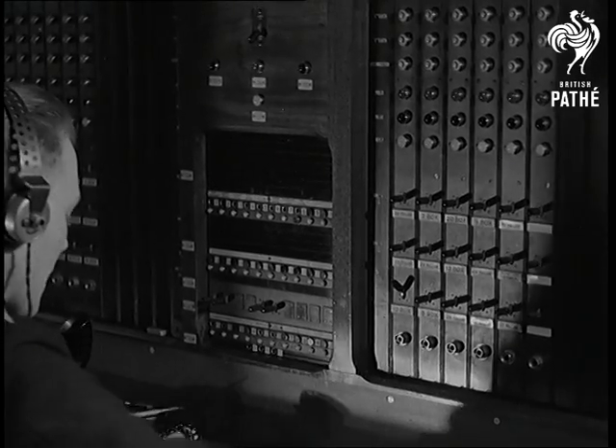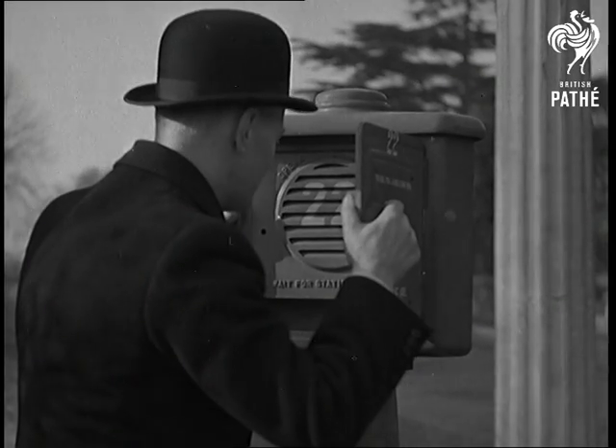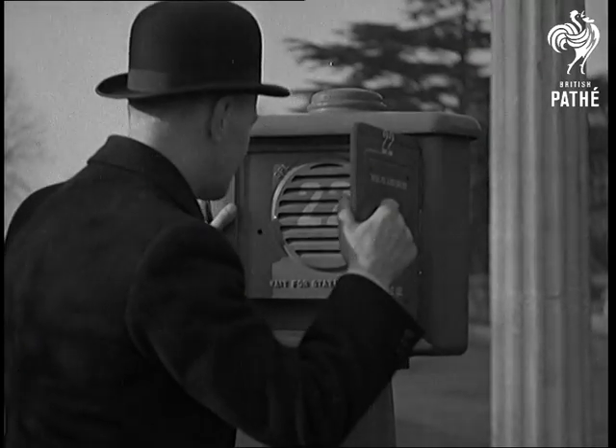Reading Borough Police. Two men have just attacked a woman near this pillar. She's badly hurt. The car was a blue saloon, number GH7345. OK. Wait there for the ambulance. It'll be there in a minute or two.